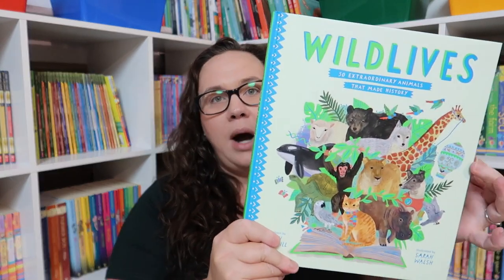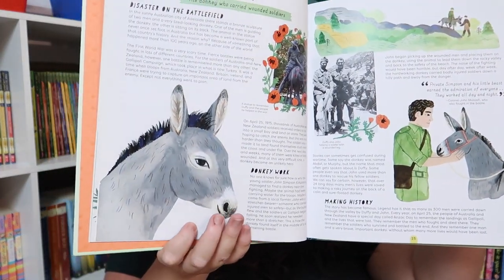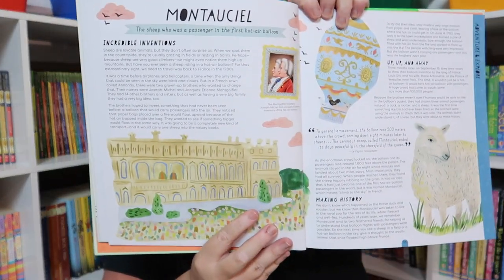If you saw my Usborne haul, you know I bought Emily a book called 'Dogs in Space' and she loved the idea of animals doing really awesome things. So I grabbed the book 'Wildlifes,' which is '50 Extraordinary Animals That Made History.' Some of these are really cool — one is a pigeon who helped in one of the World Wars. It covers all animals that did something wonderful to impact the world and tells you a little bit about each of them.